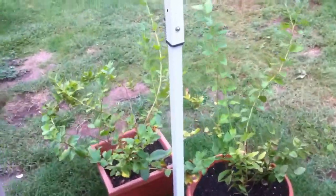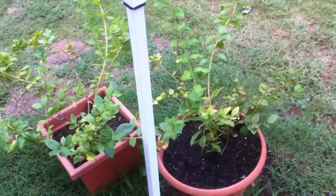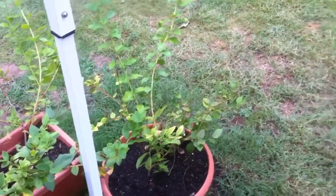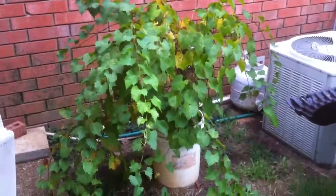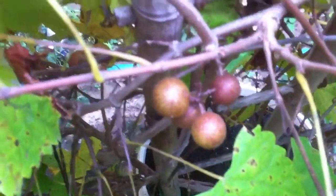The blueberry plants, since I moved them, are making a comeback — they were in pretty bad shape, totally shaded over there. I can see now they need a lot of sun; they were shaded out by all the growth from this grapevine. The grapevine is really starting to do well and has some pretty nice grapes.